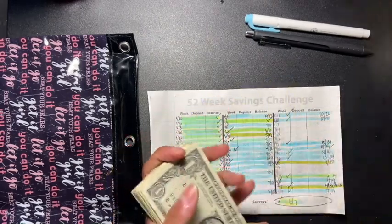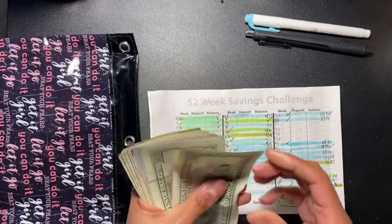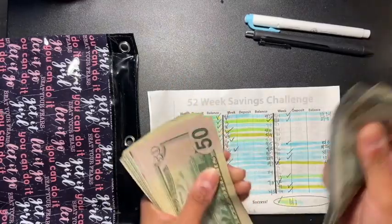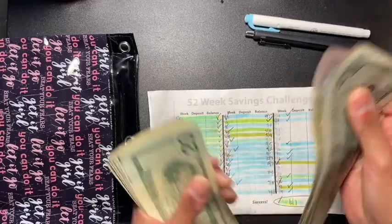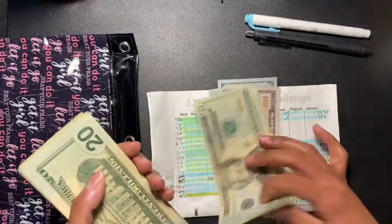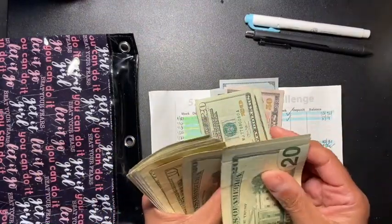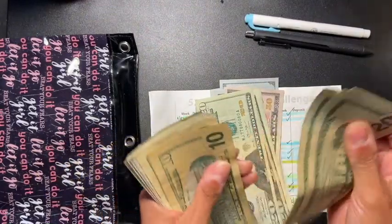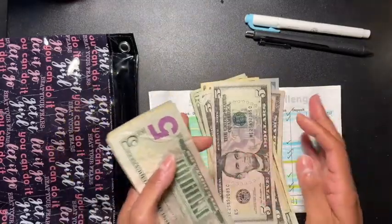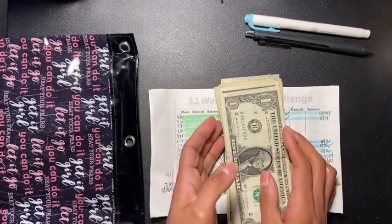Let me count it again. One, two, three, four, five, six, seven, eight, nine — that's nine. One, two, three, four, five — that's a thousand. One, two, three, sixty, seventy, eighty, ninety, a hundred — a thousand two hundred and twenty-three dollars. Okay, I was right.